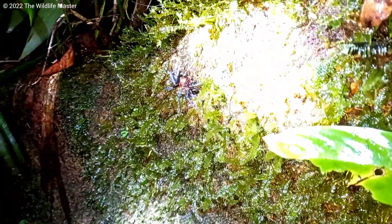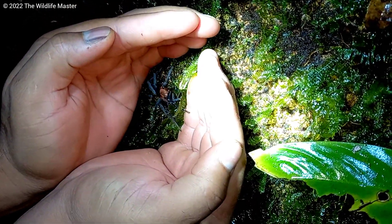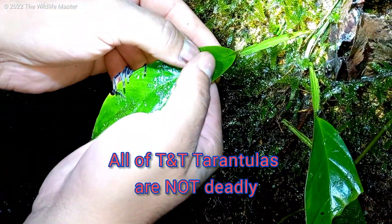They would hang out right at the entrance of the manicure crab hole and wait for an unsuspecting insect or a very small animal to pass by so they could catch it.